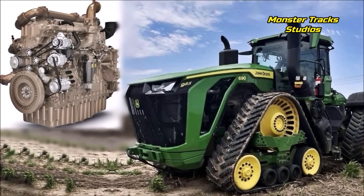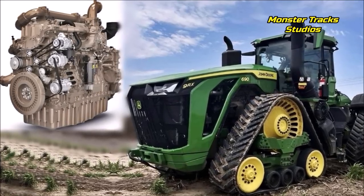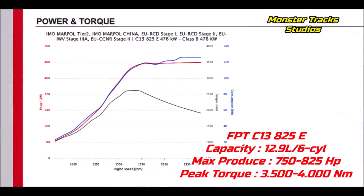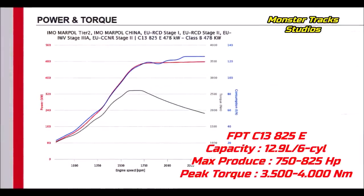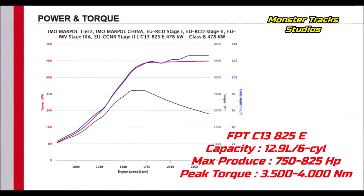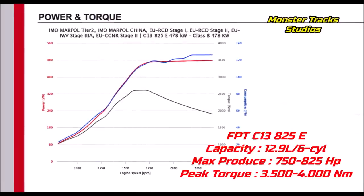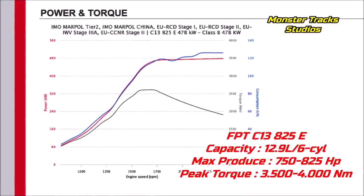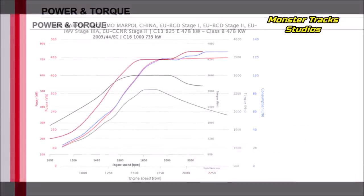What we believe is that there are two FPT engines that will possibly be used on the new 700 series quad tracks. The first is the FPT Cursor C13 825E, which can produce power from 750 to 825 horsepower on 12.9 liters, with 3,500 to 4,000 Newton meters of torque.